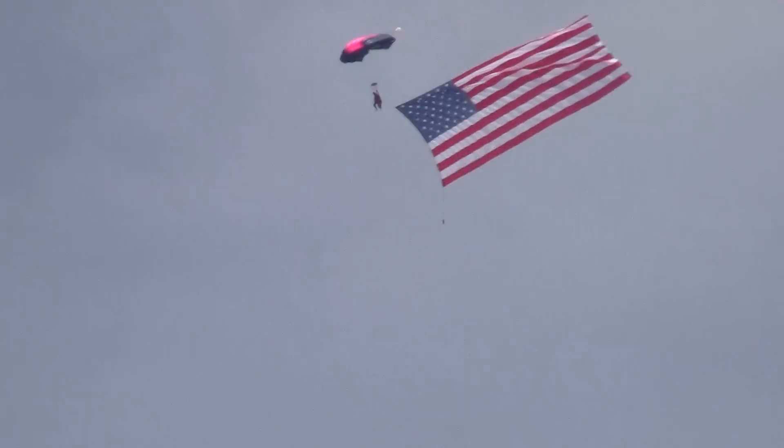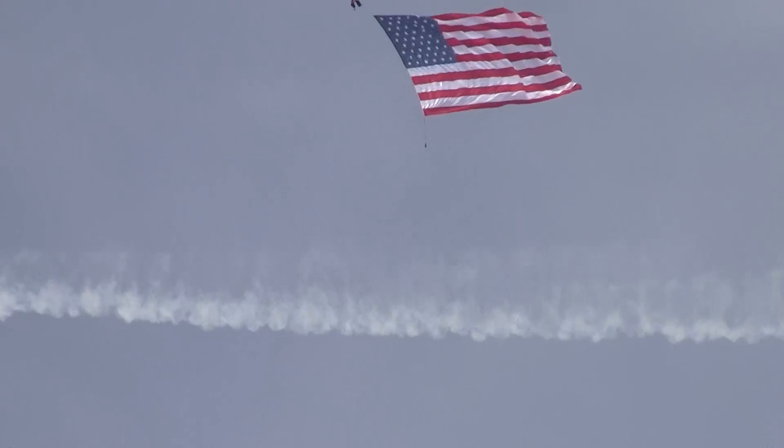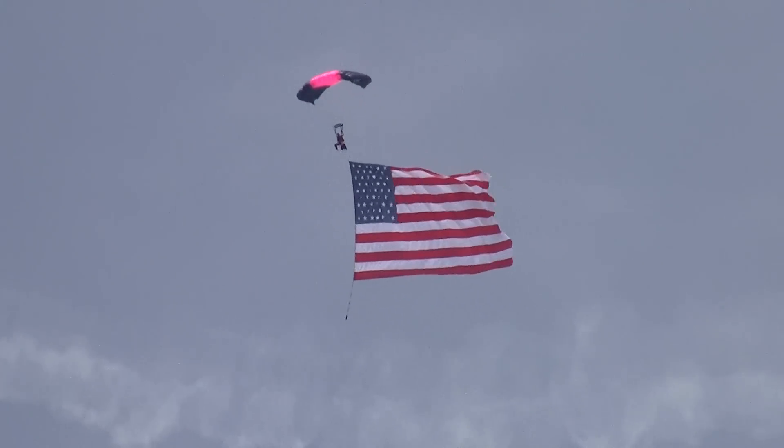There is a sight to behold. The birthplace of aviation, ladies and gentlemen — Dayton, Ohio. The red, white, and blue, the freedoms that we enjoy provided to us by veterans who are with us, those who have gone before us, and those serving as we speak in some of the roughest countries in the world.